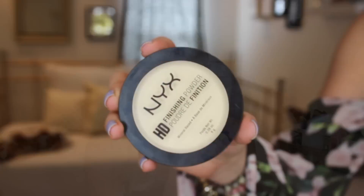Something else I got from the NYX party is this HD Finishing Powder in the color Banana. I have seen a lot of my favorite YouTubers set their under eye area with banana powder or a yellow powder. I have really been liking this for my under eye — I think it really brightens the under eye area.